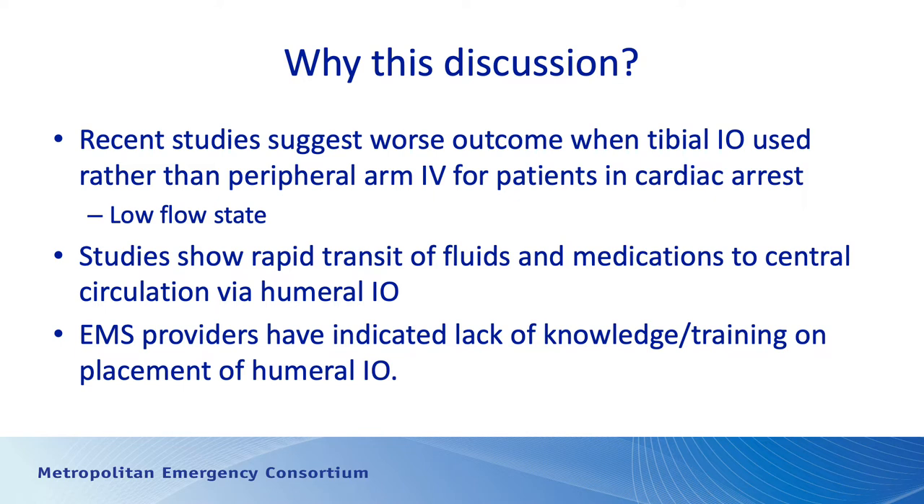Studies are showing that patients who have IV medications as part of the cardiac arrest treatment via a tibial IO actually have worse outcomes than patients who have a peripheral IV in place and receive cardiac meds through that peripheral IV. The thought being that when the patient's in cardiac arrest, the body's in a low flow state, so there's very little incoming blood to the bone marrow. Therefore, there's very little outflow from the bone marrow into the central circulation, and the central circulation is where we need to have the cardiac meds in order to see positive outcome.